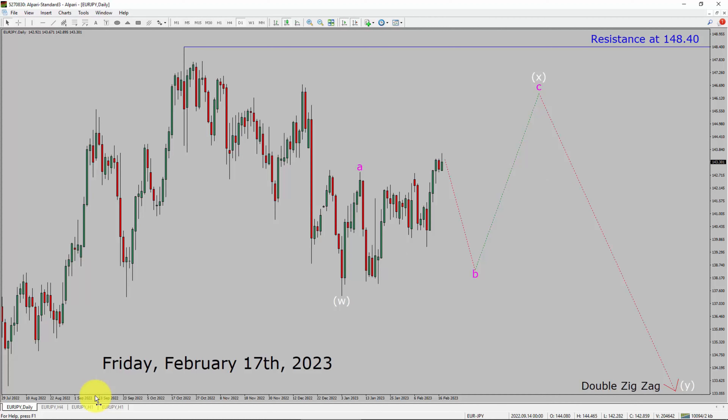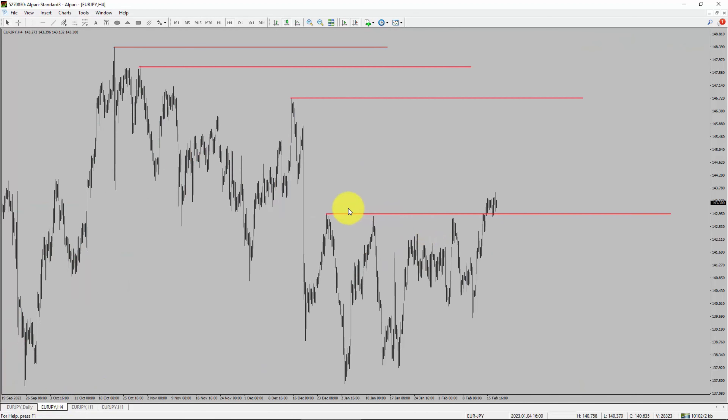Next, let us take a look at the 4-hour timeframe. Price action manages to break above the most recent swing high. To me, the Euro-JPY pair trend looks sideways in the 4-hour timeframe.